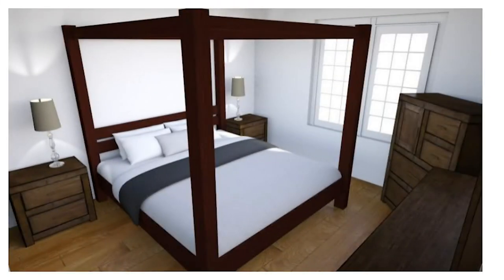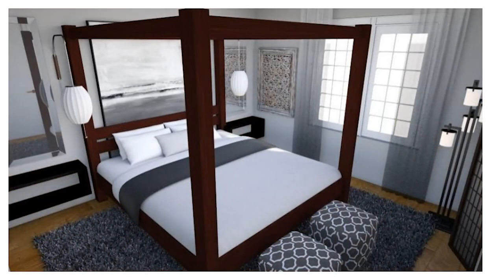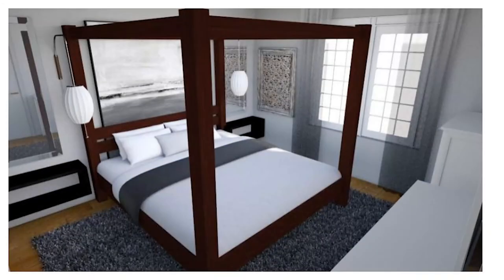Now let's compare to the room that we started with. I think you'll agree that the bed that used to overwhelm the space now seems much more at ease. But what if you couldn't move the storage pieces somewhere else? The room would lose a little bit of its cool factor, but by blending the storage pieces into the walls, the bed still seems much more in scale with the room.